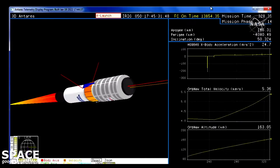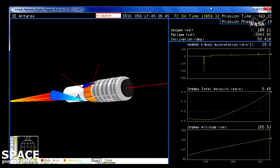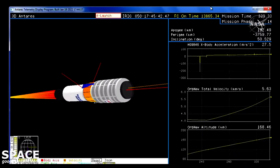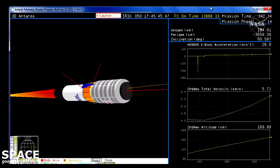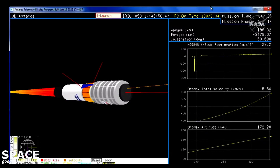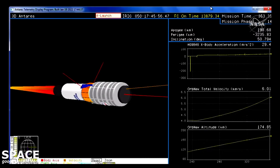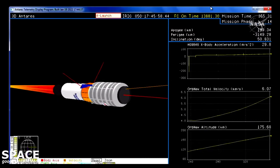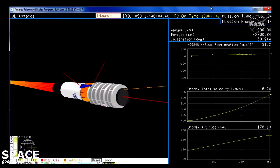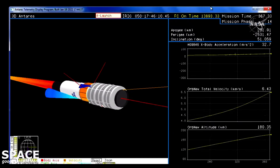Vehicle attitude remains nominal, TVC, power, and attitude remain nominal. Stage 2 remains nominal, TVC is nominal.